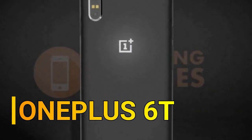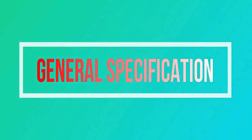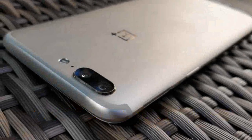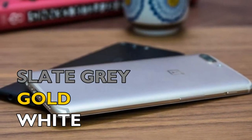Want to know about the OnePlus 6T? Then stay tuned with Smartphone Corner. Let's firstly talk about the general specifications of the OnePlus 6T. The operating system will be Android 8.0 Oreo, and it will be available in three colors: slate gray,